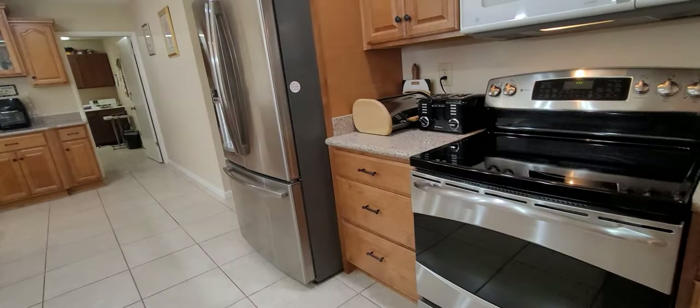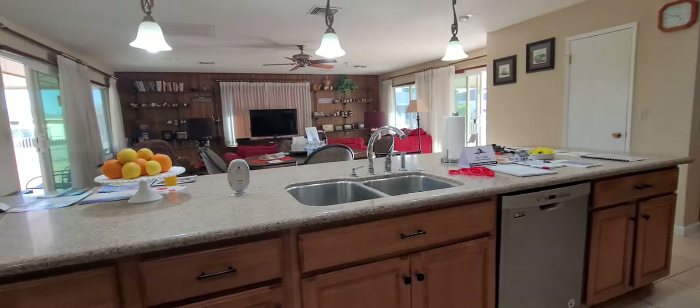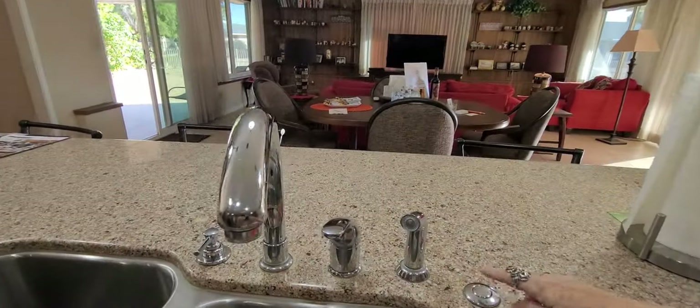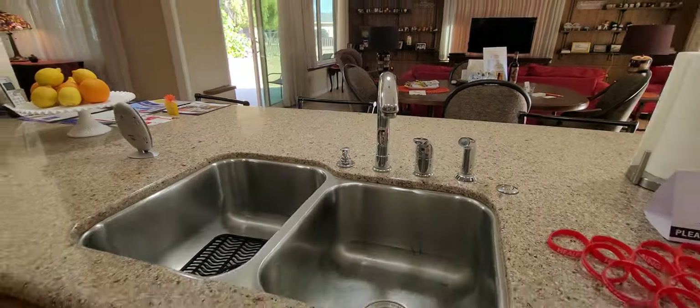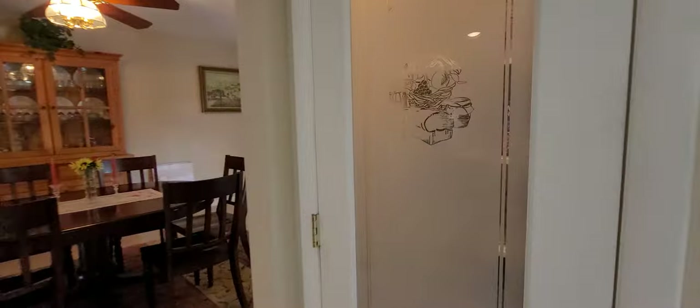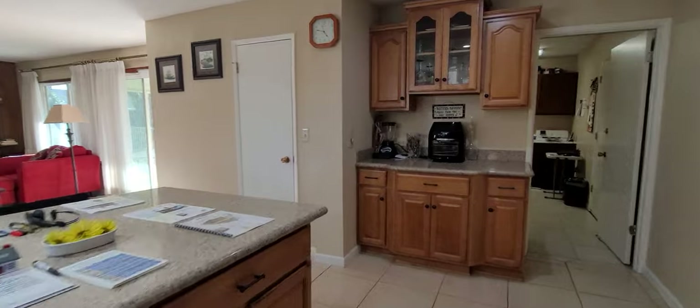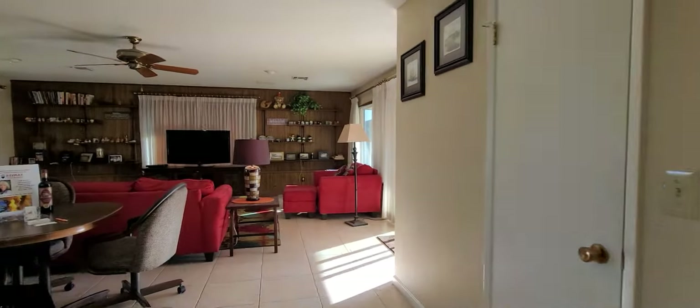We have stainless steel — newer refrigerator, dishwasher, great sink. You just push this little button right here for your garbage disposal, don't have to run over to the wall. We've got two pantries: a lighted pantry with that lovely glass door, and another one on this side that is a walk-in pantry.